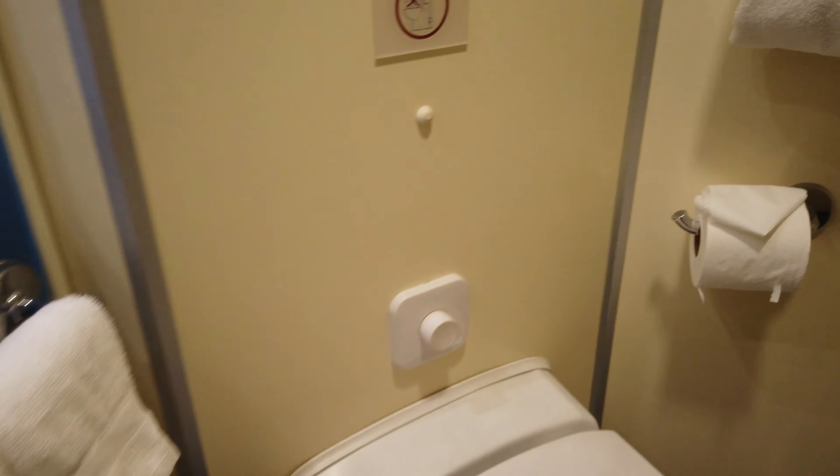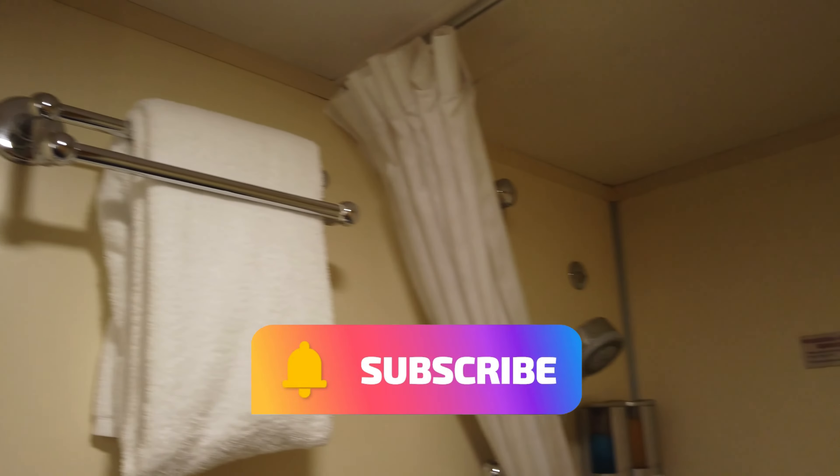We are not finished — there is more to come. I do want to encourage you to like and subscribe; that's the best way you can support my channel.